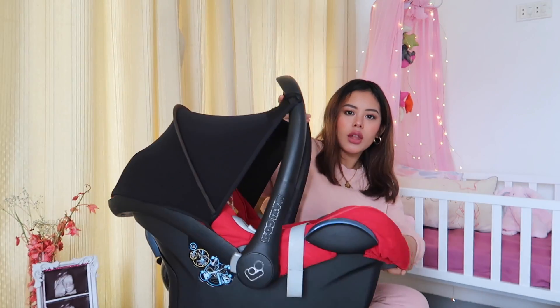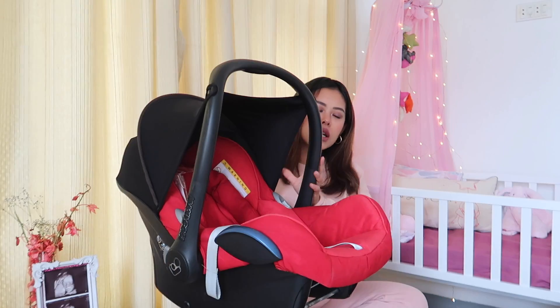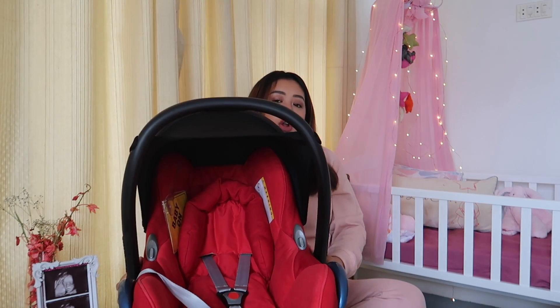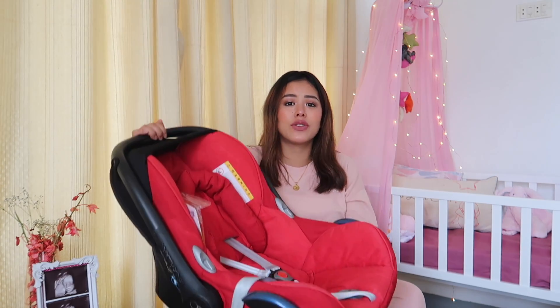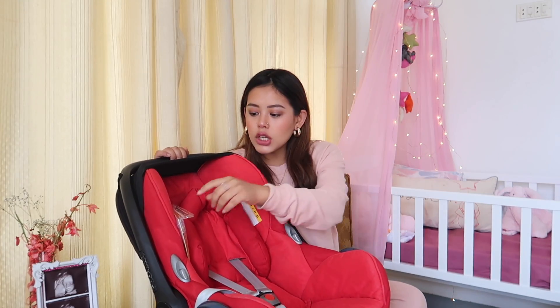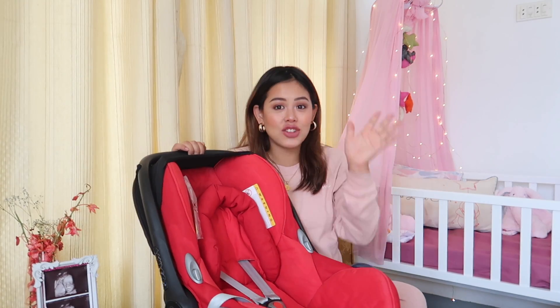The first and foremost thing is this car seat — this one is the Maxi Cozy car seat, all sterilized and washed already. This is actually a hand-me-down from my auntie; my grandmom saved it for so long. I had to sterilize and wash it, it's all prepared now. I'm gonna keep everything in the car.